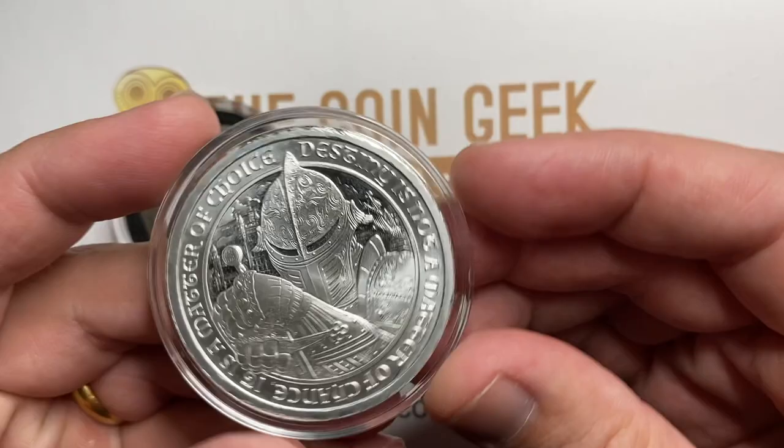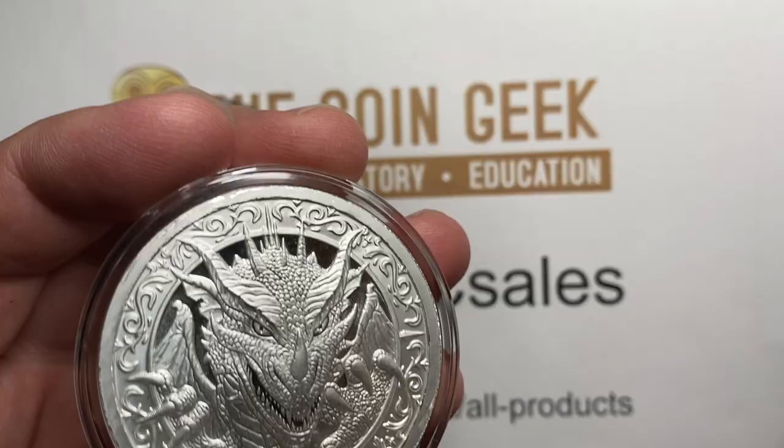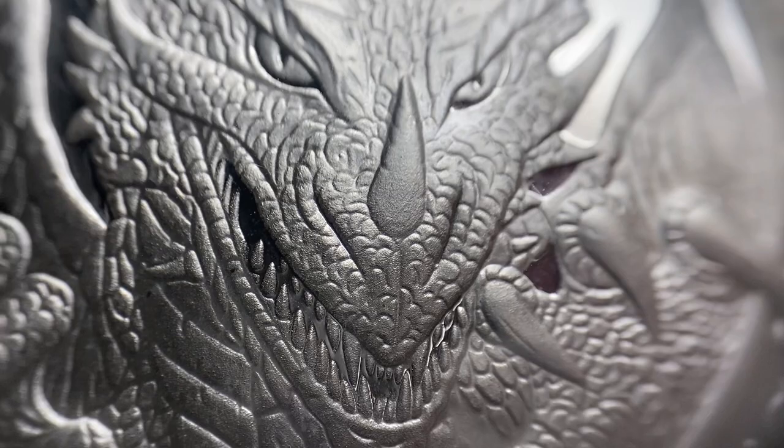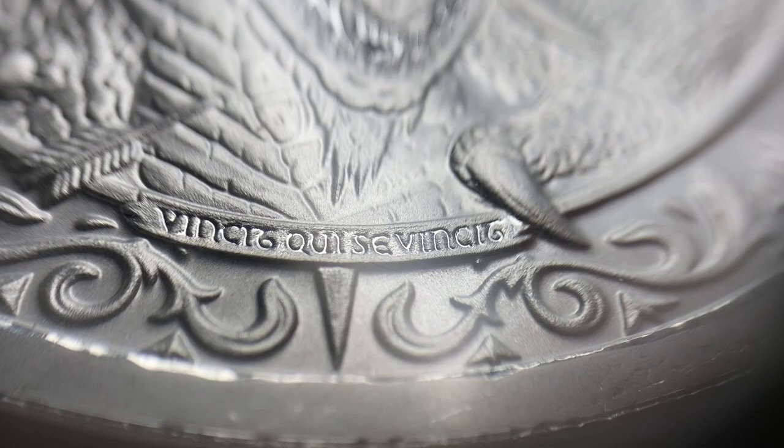First of all, this big hunky piece of metal here with a beautiful dragon on one side is a private issue. I've talked before about how I think some of these private issues have some long-term upside. They have helped to create their own collector market. We've got a little bit of Latin — and right here on the knuckles, it's labeled two-ounce 999 fine silver.